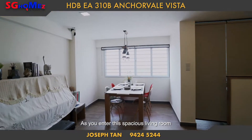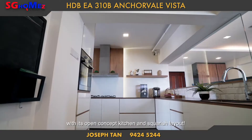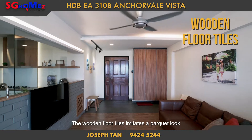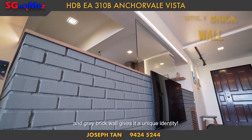As you enter this spacious living room, you will notice everything is perfectly set out with its open concept kitchen and square-ish layout. The wooden floor tiles imitate a parquet look, and grey brick walls give it a unique identity.